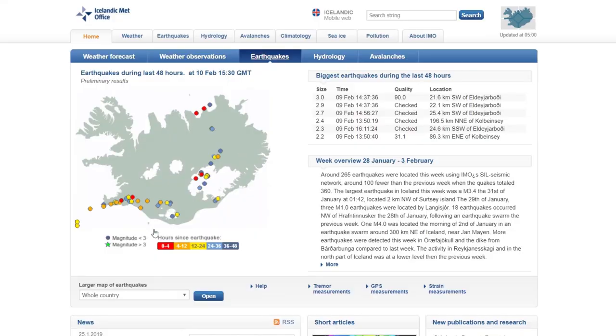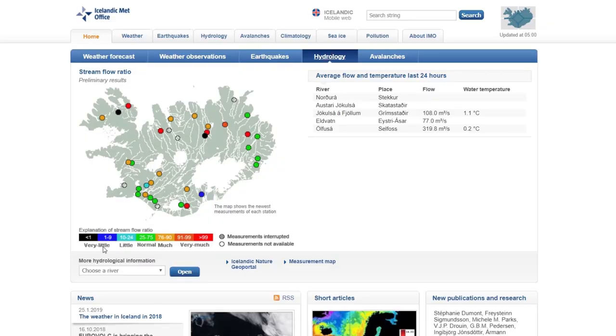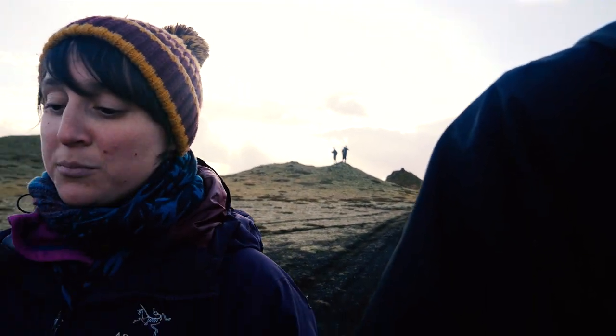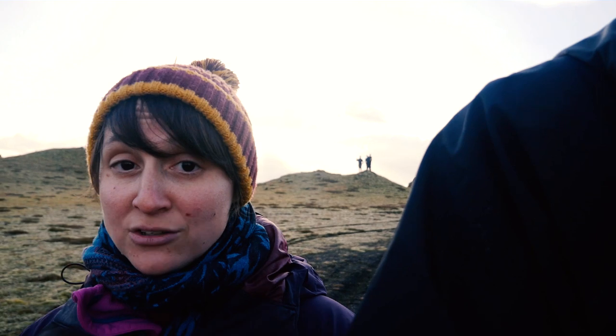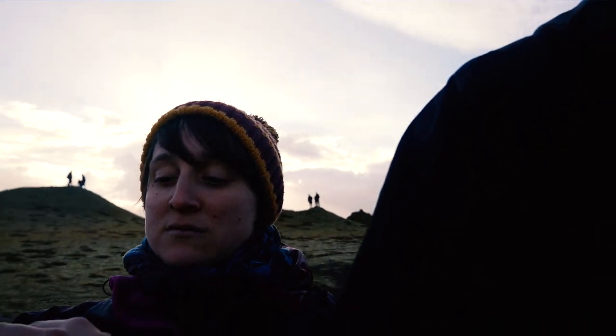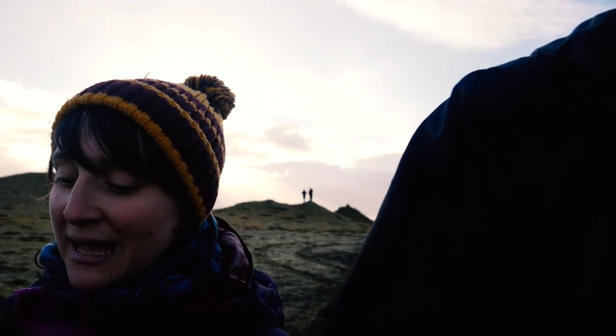They have strainometers on the side of the volcanoes and on top of some of the glaciers. But one of the things they do continually — with data sent to the Icelandic Meteorological website — is they have little boxes on a lot of the bridges and they monitor the mineral content of the water coming down. If there's an eruption under the glacier, the mineral content of the water will change, and that tells them something is happening under the ice they can't see.